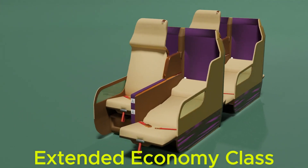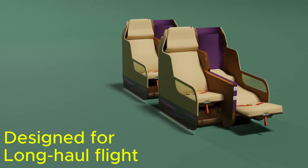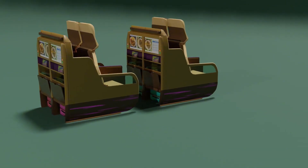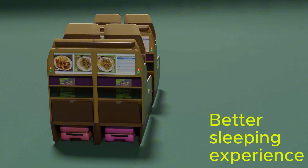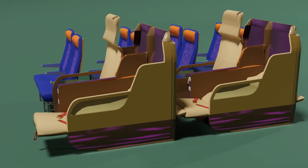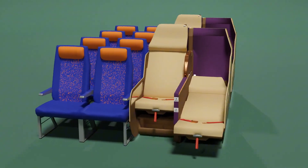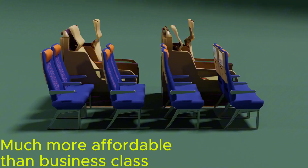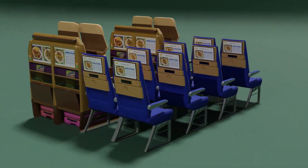This is an extended economy class seat designed for long-haul flights, such that passengers can have a better sleep experience than the existing economy class or even the premium economy class. Although the pitch doubles a seat in economy class, the width remains unchanged. This means the cost will likely be doubled, but it is still far more affordable than paying for a seat in most business classes.